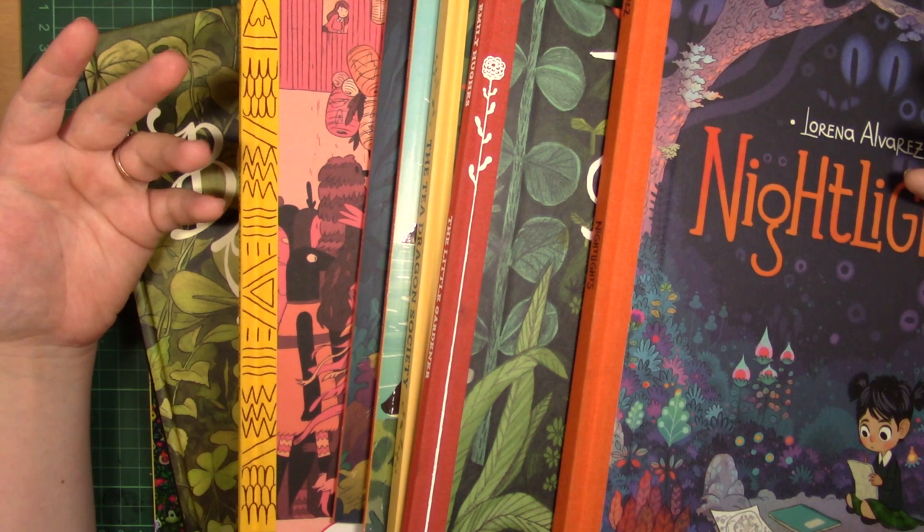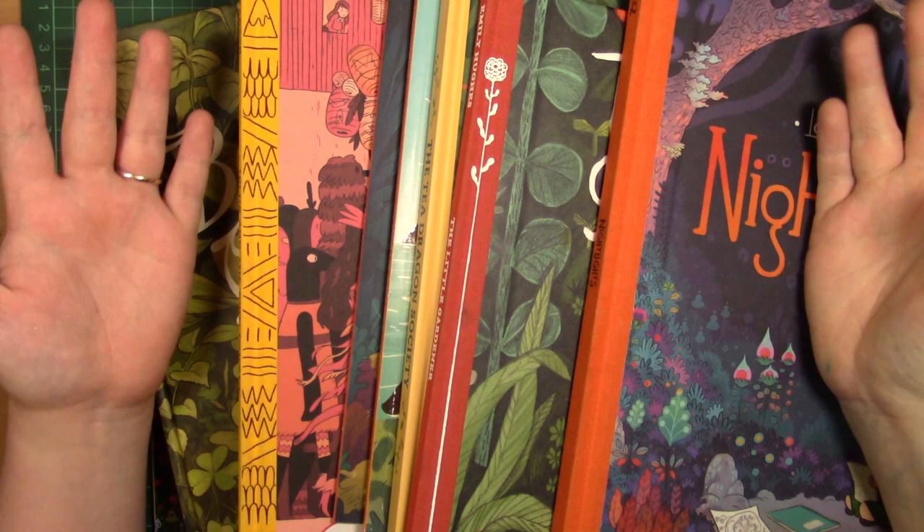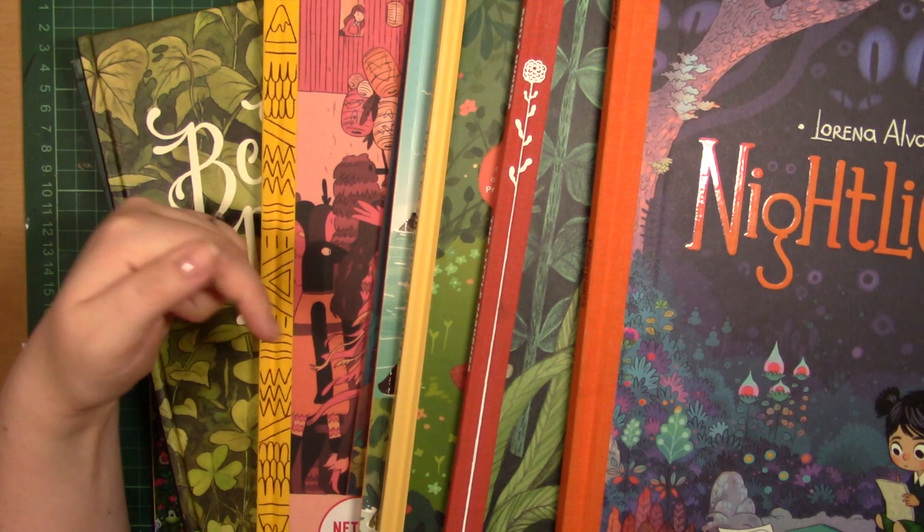I hope you guys have enjoyed this video. I know it's a little bit different than normal, but I can't recommend any of these books enough. I just think they are all phenomenal and very inspirational, and I think that sometimes children's illustration does get overlooked but there are some amazing illustrative pieces of work there. Make sure to like and comment below what your favourite illustrative book is, and I hope you all have a wonderful day — and as always, stay creative!